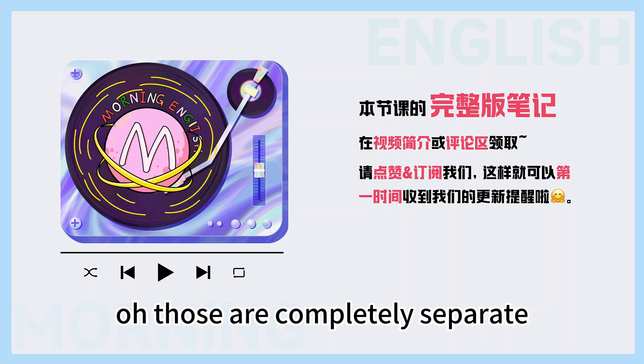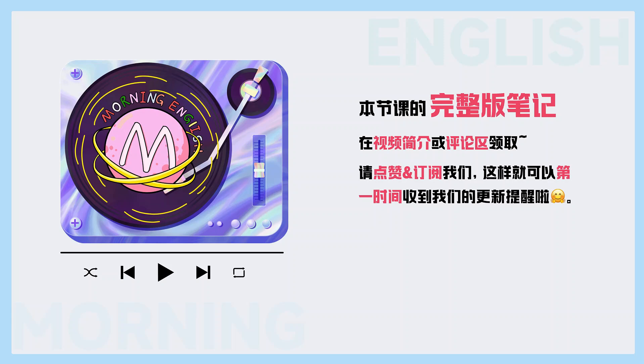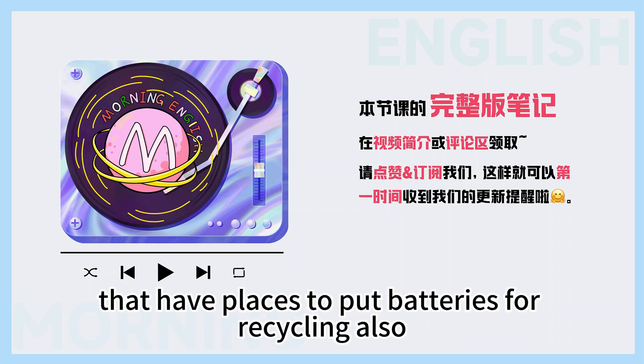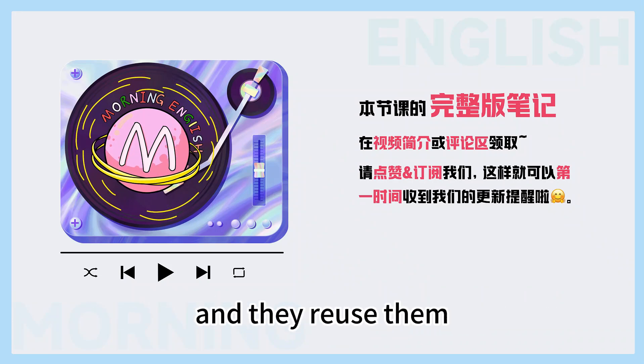So what about things like batteries? Those are completely separate. We need to take them to another place that accepts them. There are many stores that have places to put batteries for recycling. Also, beer bottles are taken to the beer store and they reuse them.